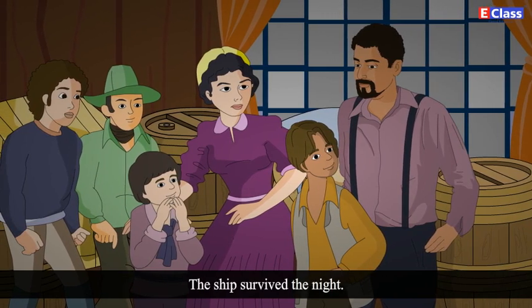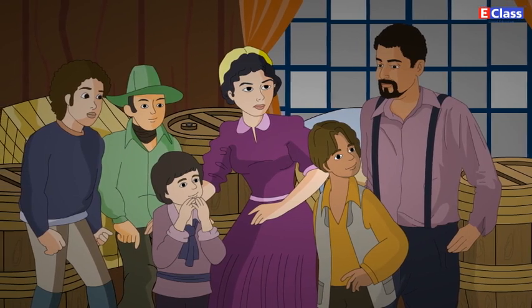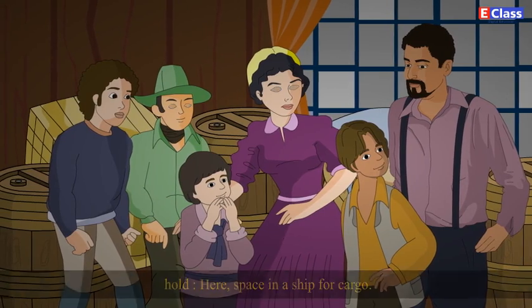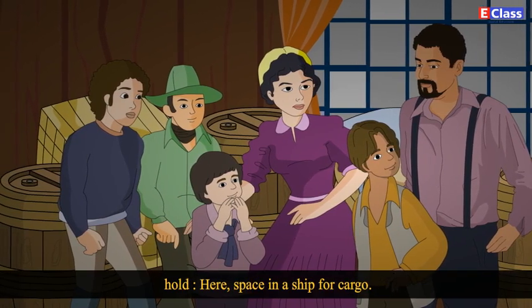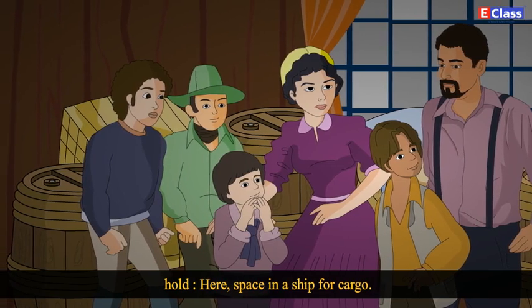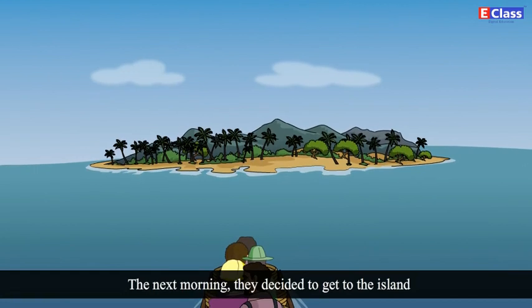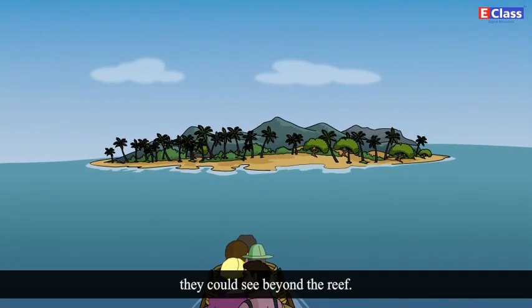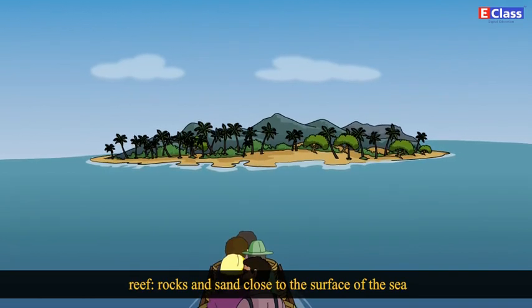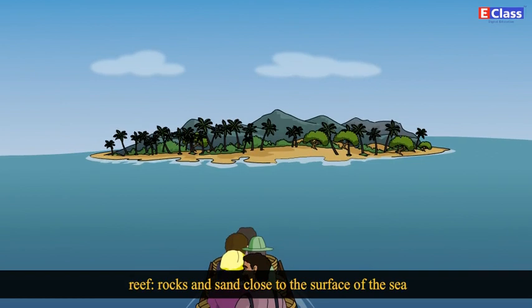The ship survived the night and the family found themselves within sight of a tropical desert island. Here, hold means space in a ship for cargo. The next morning, they decided to get to the island they could see beyond the reef. Reef means rocks and sand which are close to the surface of the sea.